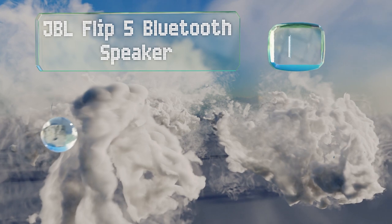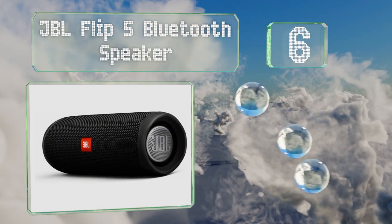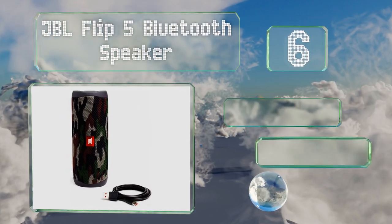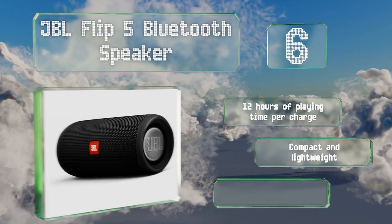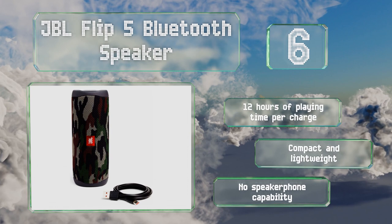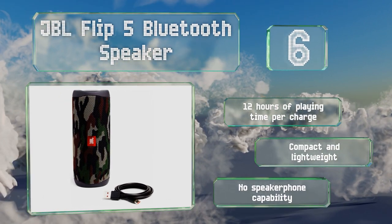Moving up our list to number six, the JBL Flip 5 Bluetooth speaker delivers high quality booming bass, and its rugged waterproof build lets you take it virtually anywhere. It's available in a wide range of colors, and several can be paired together for a rich stereo sound. It provides 12 hours of playing time per charge and is compact and lightweight, however it doesn't have a speakerphone capability.